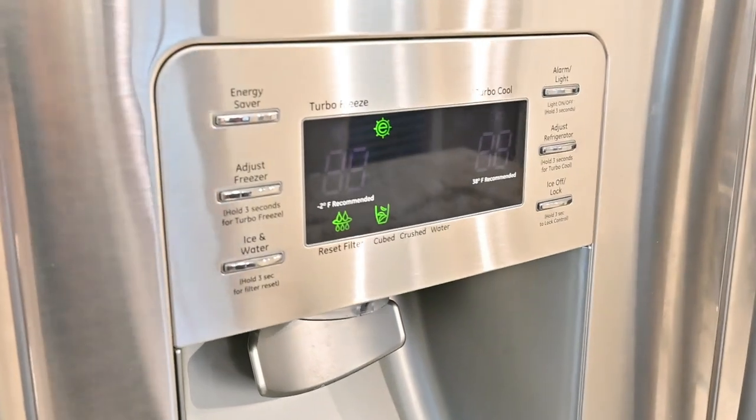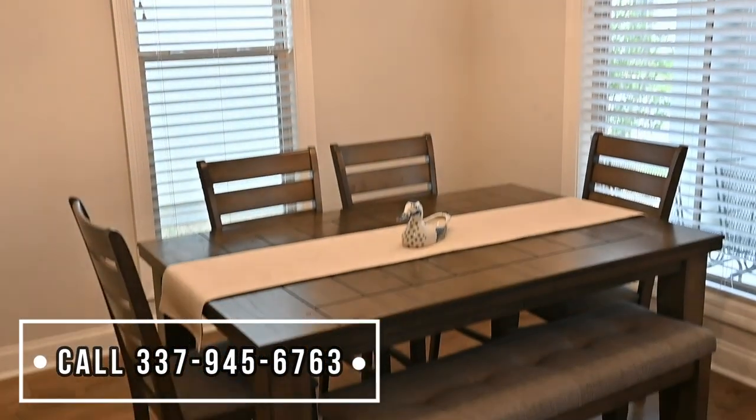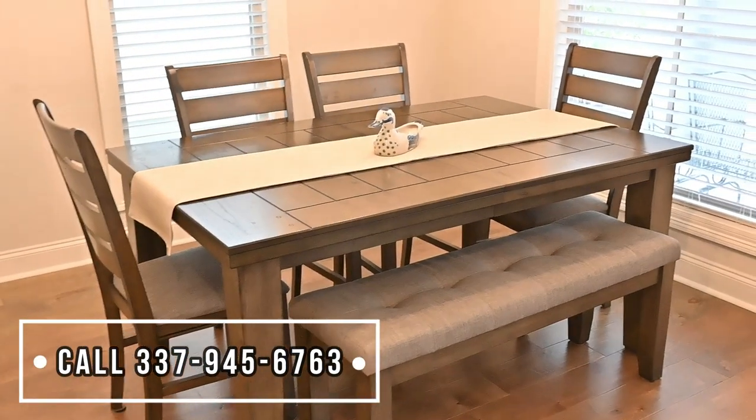Yes, the fridge does have ice. Spacious dining area with lots of natural light overlooking the front patio.